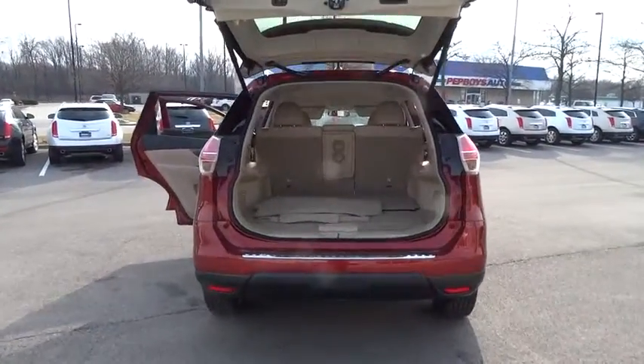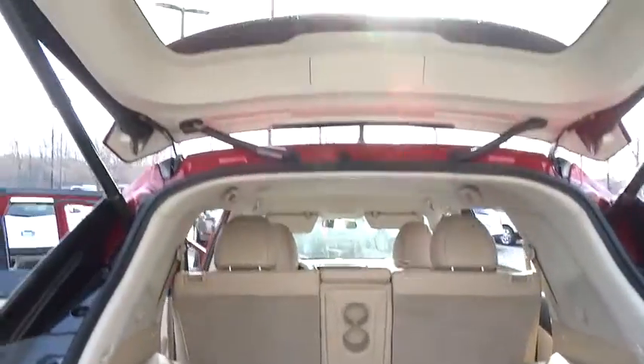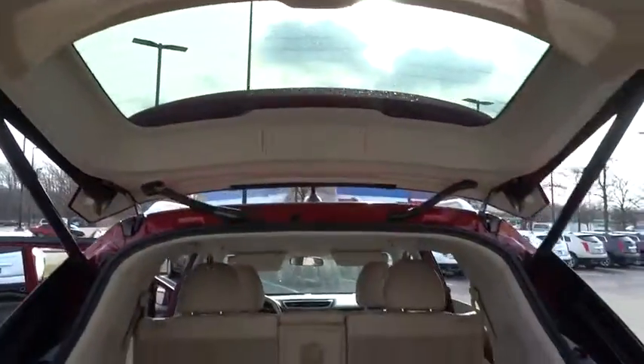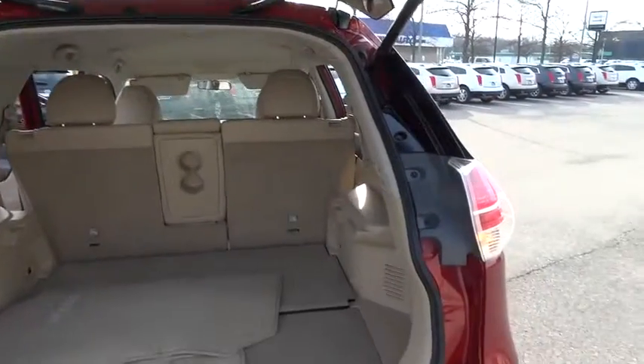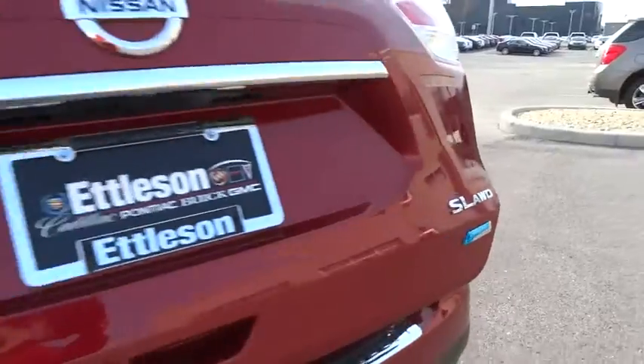Keyless entry, Bluetooth, leather-wrapped steering wheel, adjustable steering wheel, driver airbag, power steering, driver lumbar, cruise control, aluminum wheels, four-wheel ABS, four-wheel disc brakes.